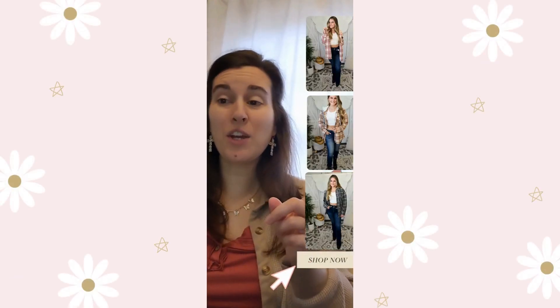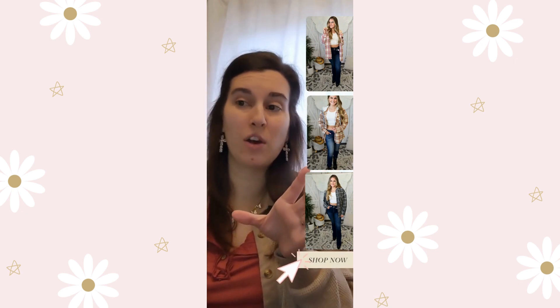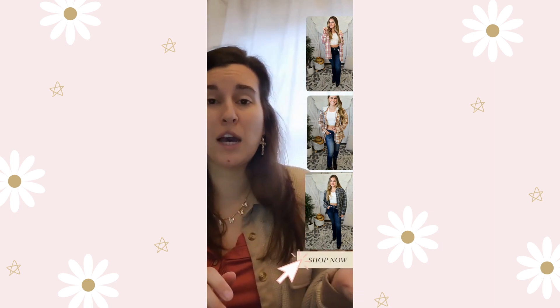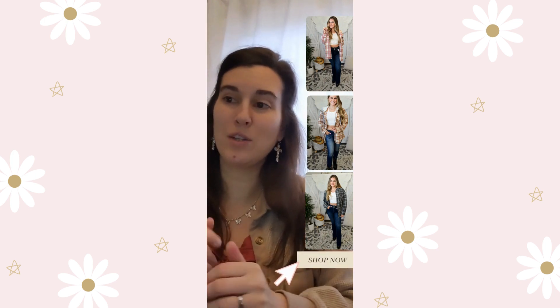This one is our biggest deal for the day. The Freya flannel is 77% off, on sale for $10 — originally $43. It comes in multiple colors: pink, beige, green, and charcoal. It has a hood, it's oversized, and it's frayed on the bottom which gives it that distressed look. Just a nice oversized flannel, and it is the best deal of the $10 sale today. Ends tonight at midnight, so snag these while you can.